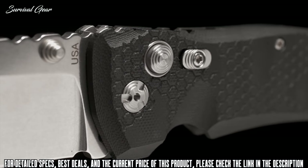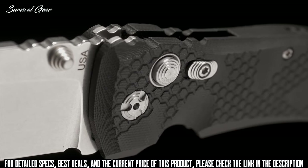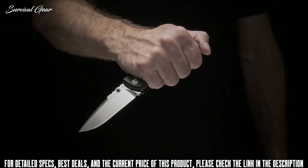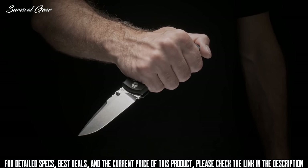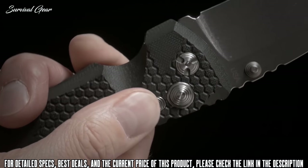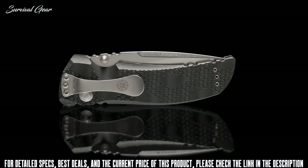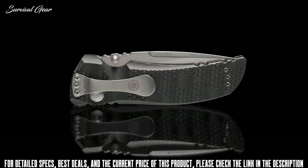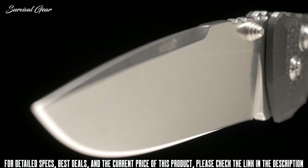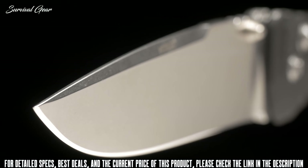For quick one-handed deployment, the X01 uses ambidextrous thumb studs. Once open, the blade is held in place by a strong button lock supported by a quarter-inch pivot and an oversized stop pin, offering outstanding reliability and solid lockup. A finger groove and strategically placed jimping around the knife's edges ensure dependable grip. For added security, there is a manual safety that can be engaged to prevent accidental closure when the knife is open and in use. For convenient carrying and quick access, there's a tip-up or tip-down pocket clip and a hidden lanyard pin.